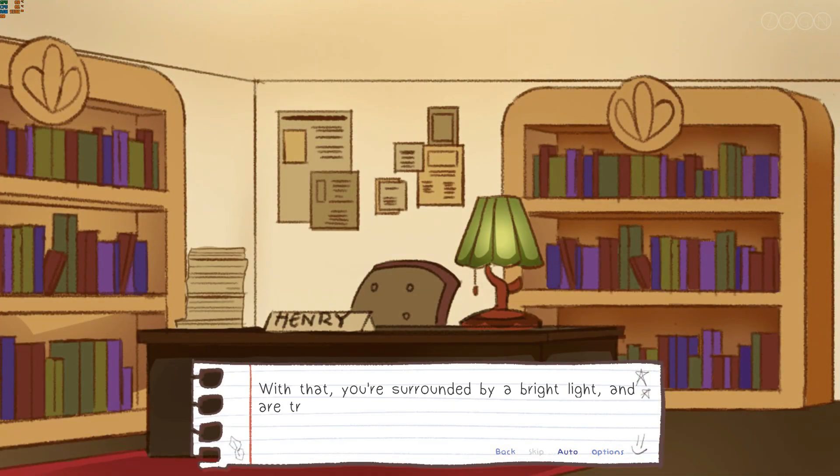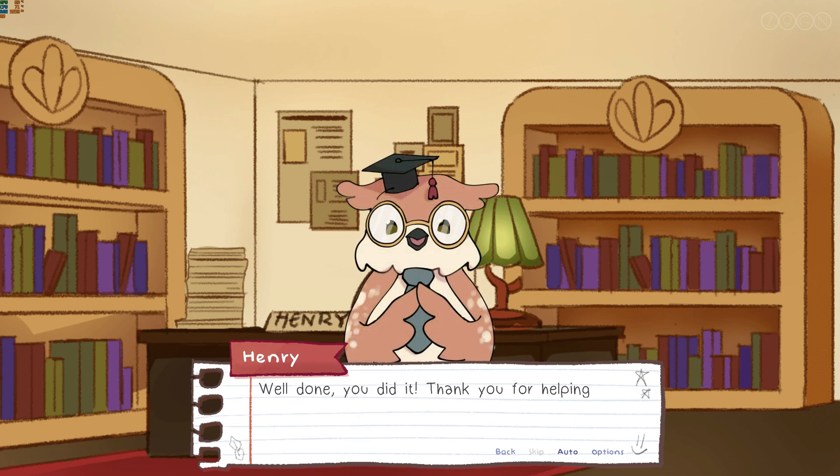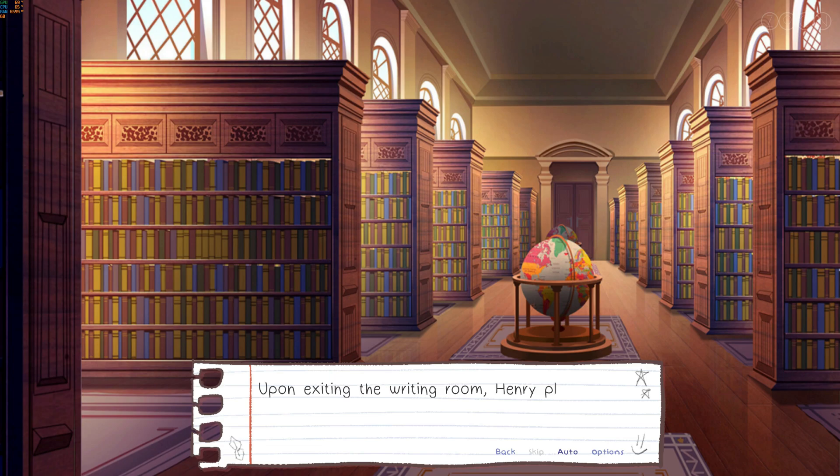With that, you're surrounded by a bright light and are transported back to the room. Henry bustles over carrying a new book spat out by the story machine. "Well done! You did it! Thank you for helping me write the next story. You should be very proud." Upon exiting the writing room, Henry places the new book upon the silver statue standing in the centre of the library.